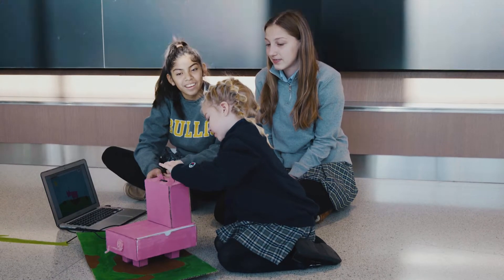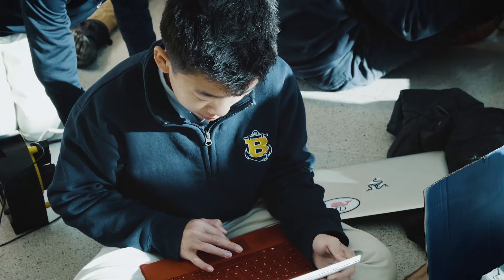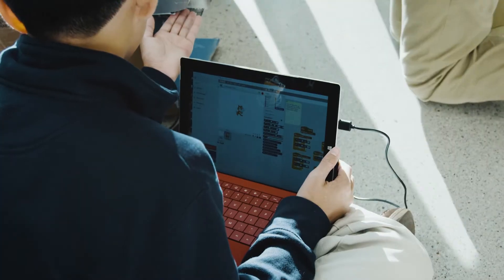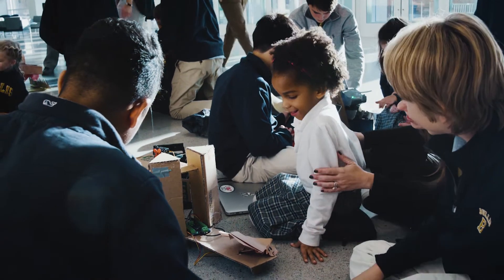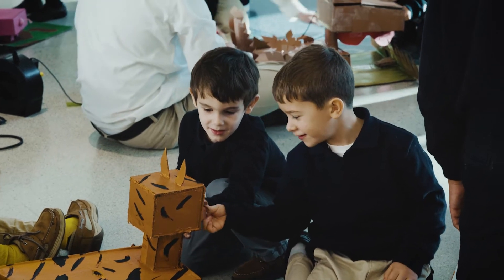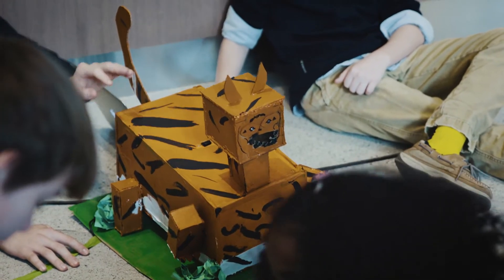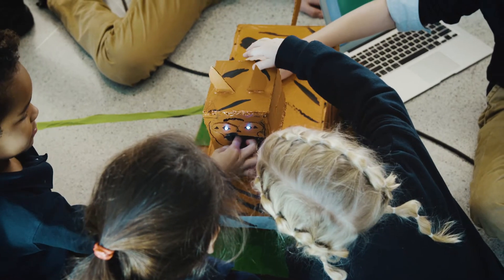The robot petting zoo was intended to be a design thinking type of challenge for them because they learn coding, they learn the mechanics of robotics, and they learn the idea of input and output. For instance, petting the tiger caused a distance sensor to trigger, and then it would growl, its legs would move, and its eyes would light up.